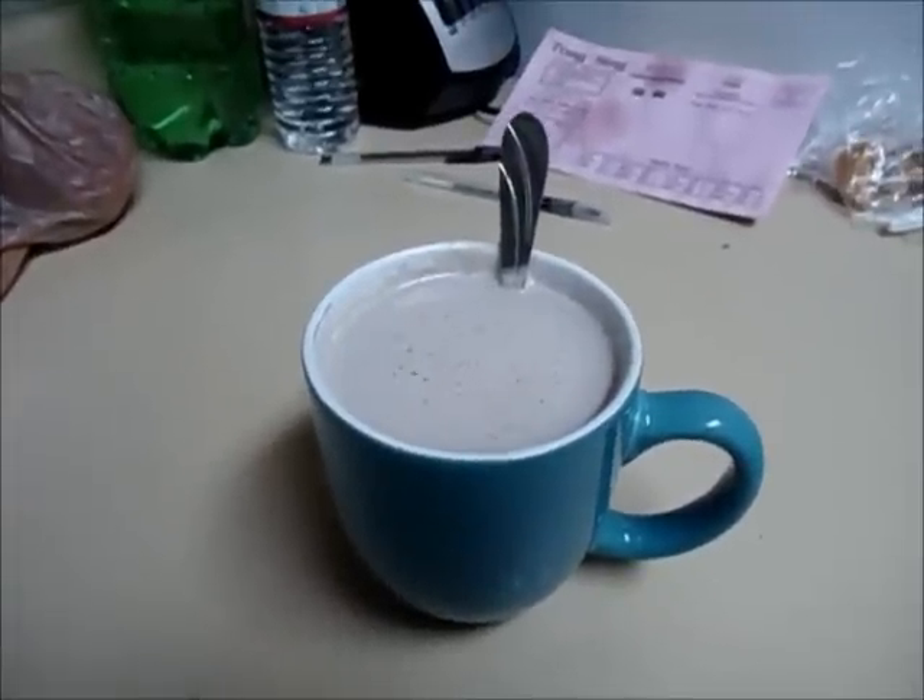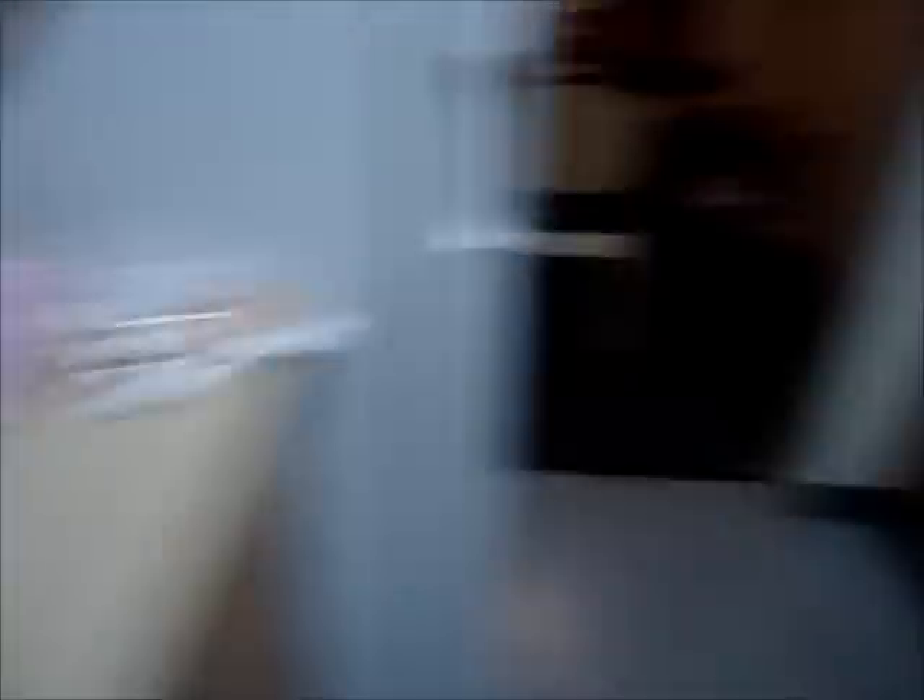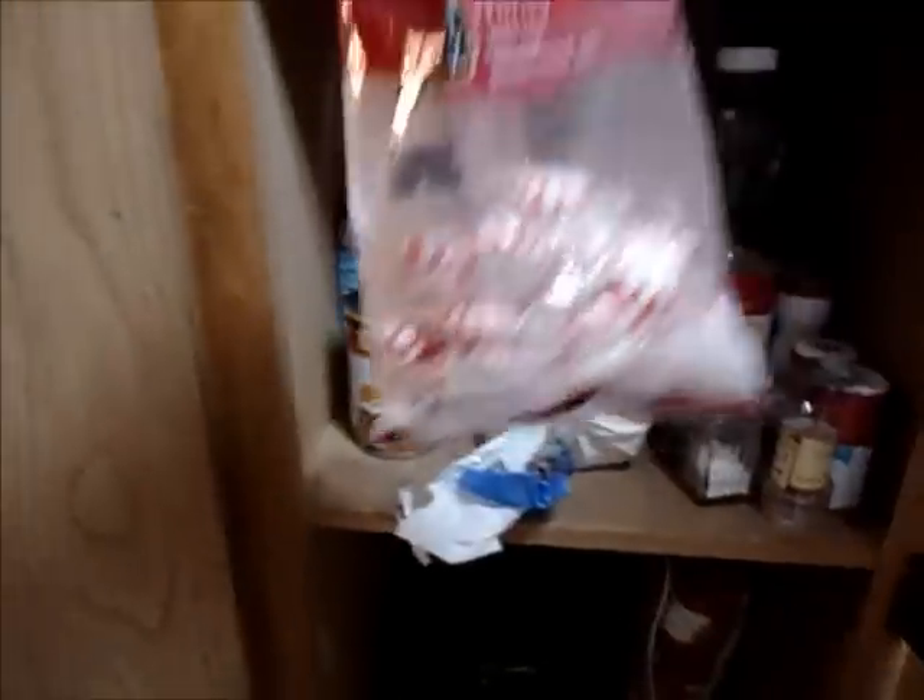These peppermint candies are from Target and they only cost like a dollar, and you get a whole bag — so that's way cheaper than buying it at Starbucks or buying the hot chocolate mix. I think there was a hot chocolate mix at Target and it was like five bucks, and I was like, no. So I think it tastes fine, and I'm going to drink that right now.